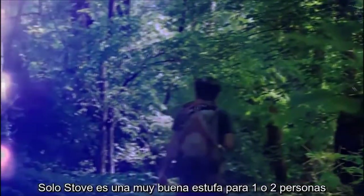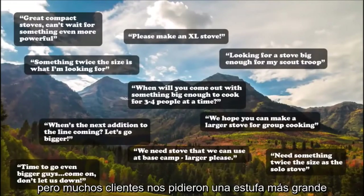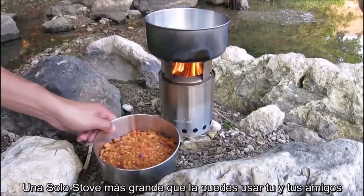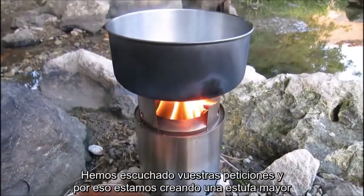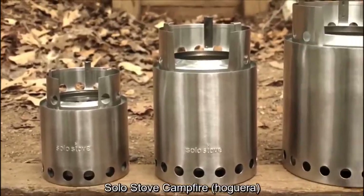The Solo Stove is a great stove for one or two people, but we had a lot of customers asking us for a larger stove. So in 2013, we created the Solo Stove Titan, a larger Solo Stove that can be used for you and your friends. Still, our customers wanted an even larger Solo Stove. We heard your requests, and that's why we're creating our largest stove yet — the Solo Stove Campfire.